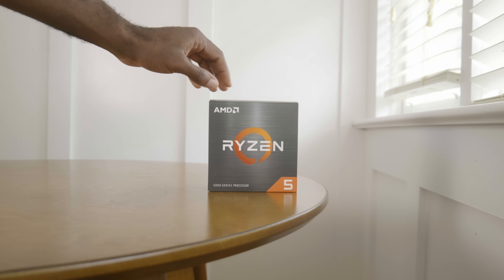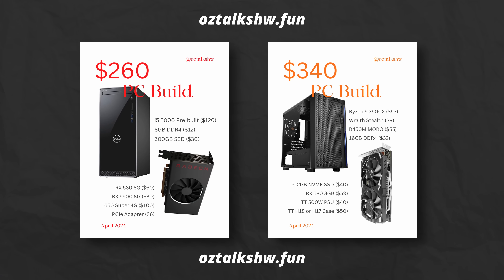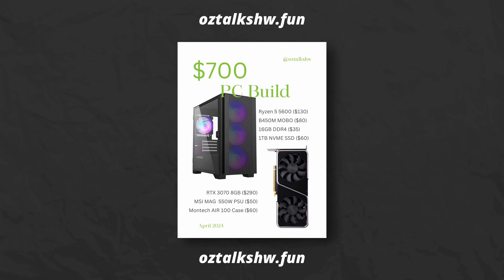If you want to know how to save money when building computers, check out the PC Build Guides on my website, oztalkshw.fun. They range from $260 all the way up to $700, and I update them every few months. They're really there to make sure you spend your money wisely, and it doesn't cost you anything. You can also pick up some fun hard drive merch while you're at it.